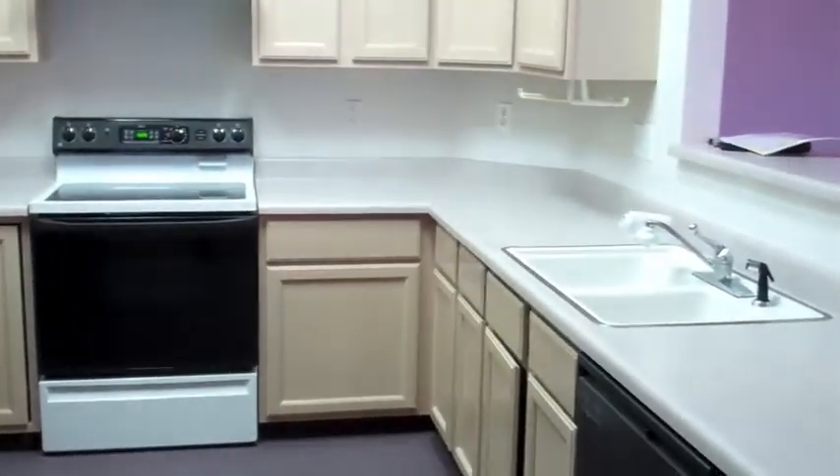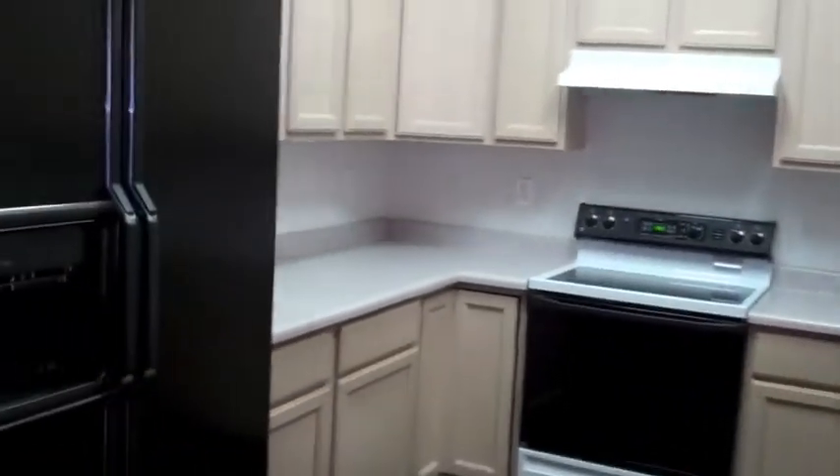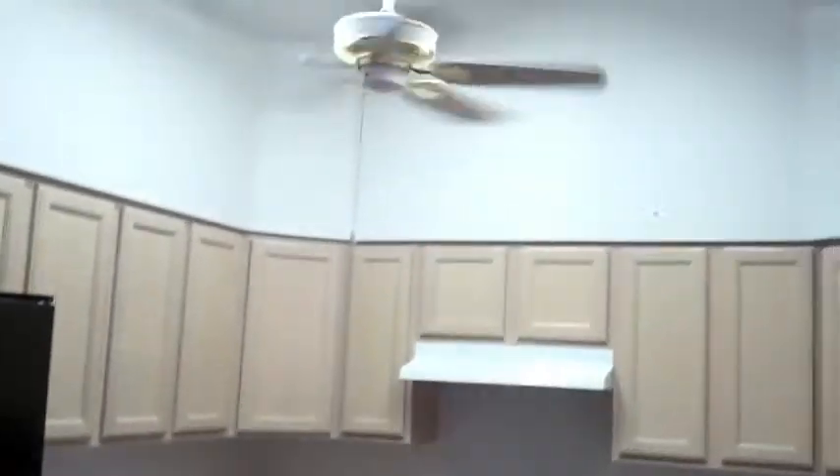Full kitchen with dishwasher, stove, oven, refrigerator, ceiling fan, and a nice high ceiling here as well. Right off the kitchen goes right into the garage.